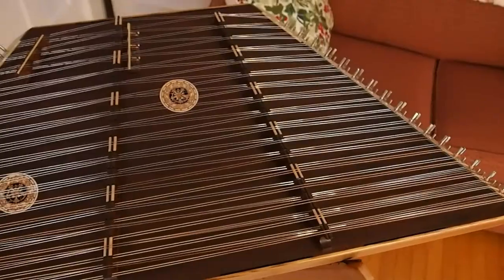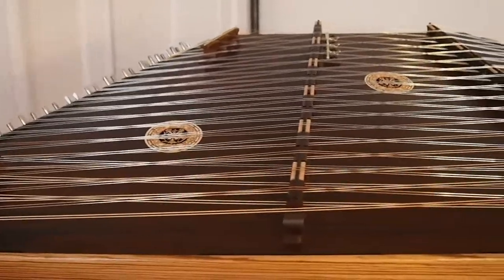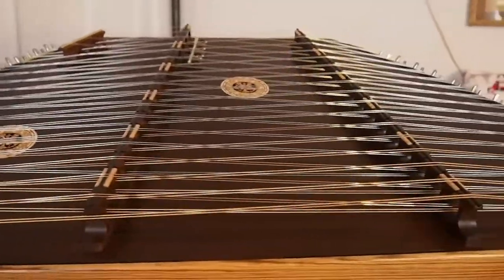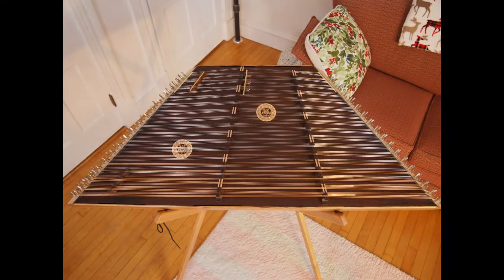I bought myself a new dulcimer! Hey everybody, it is Ailey Dulcimer, and if you watched my last vlog, you know that I met my 2020 New Year's resolution of being more consistent with playing my hammered dulcimer.